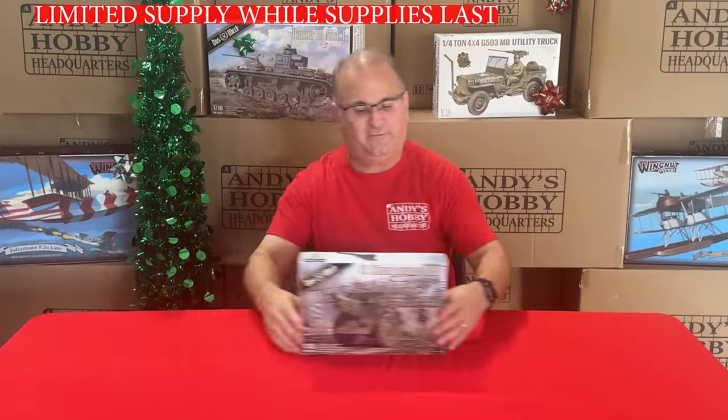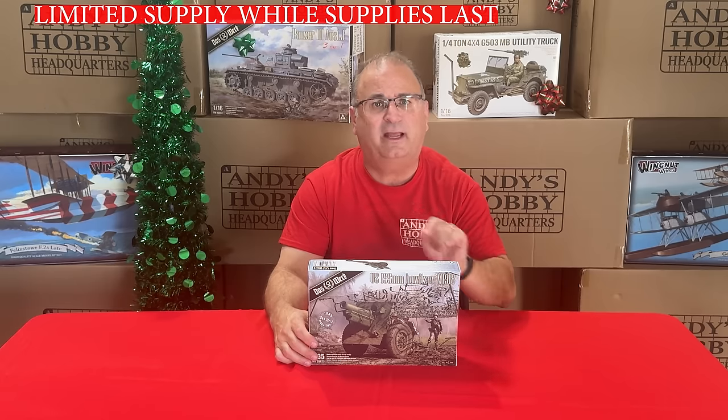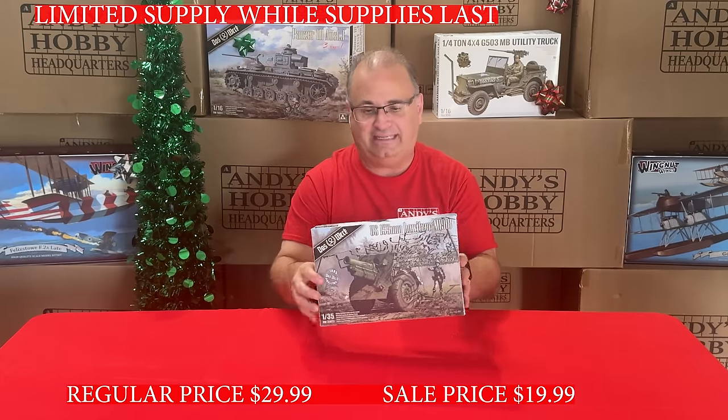Next up we've got a kit from DOS Work — the US 155mm Howitzer. A beautiful kit that I actually built up in a video. This one normally goes for $29.99, and we've got it on sale right now for $19.99.